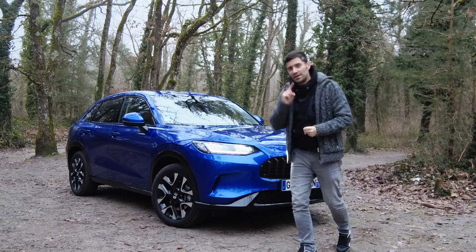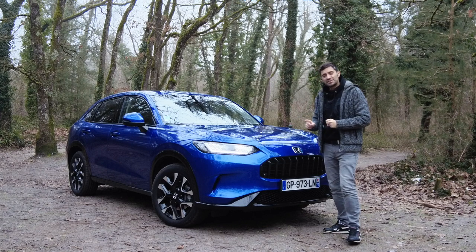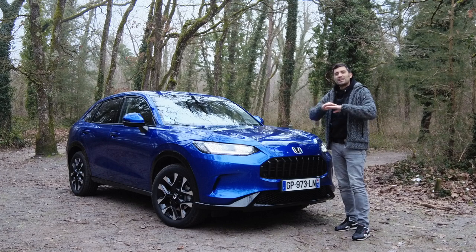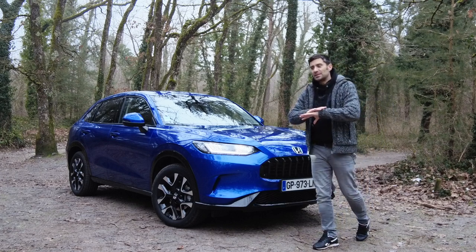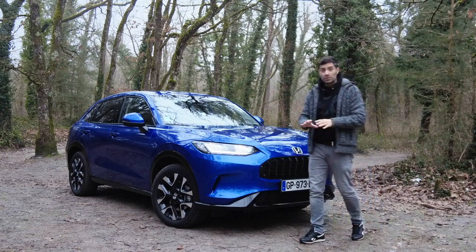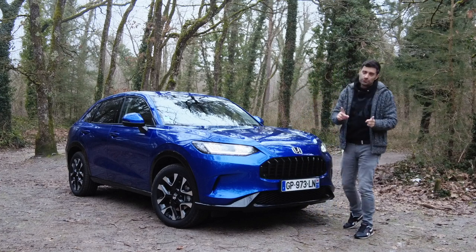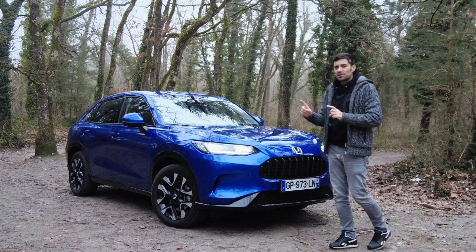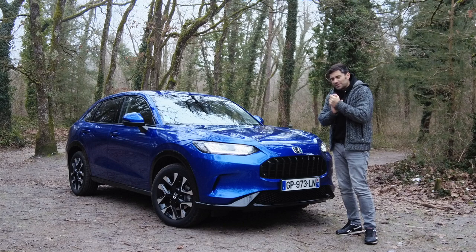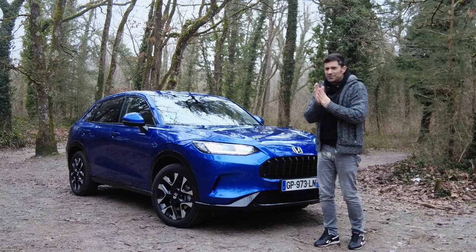Et c'est là le plus intéressant : si vous conjuguez ça à son châssis — son châssis est un vrai châssis Honda — on est sur quelque chose de rigide, ça tient vraiment très bien la route, ça limite tous les roulis possibles et imaginables, tout en gardant des suspensions classiques. Cela se fait sans trop perdre en confort. Les sièges sont pour beaucoup dans ça, car ils sont bien enveloppants et plutôt sympas.